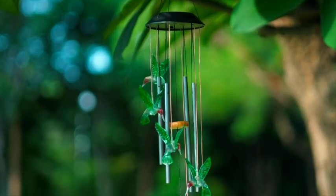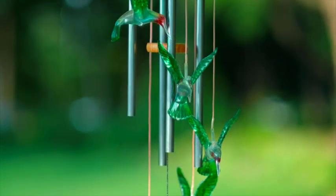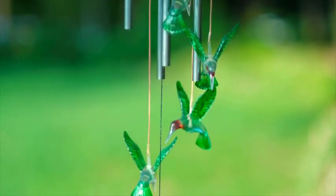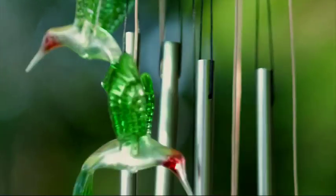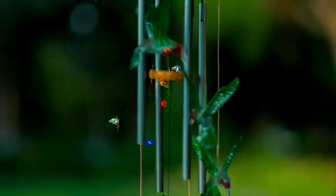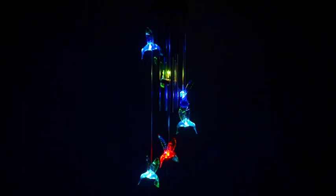Number 3: Hummingbird Solar Wind Chimes for Outside. Bring the beauty of nature to your outdoor space with the Hummingbird Solar Wind Chimes. These wind chimes are adorned with charming hummingbird figures that flutter gracefully in the wind. What makes them even more special is their solar-powered feature, which means they light up at night, creating a magical ambiance in your garden or patio.